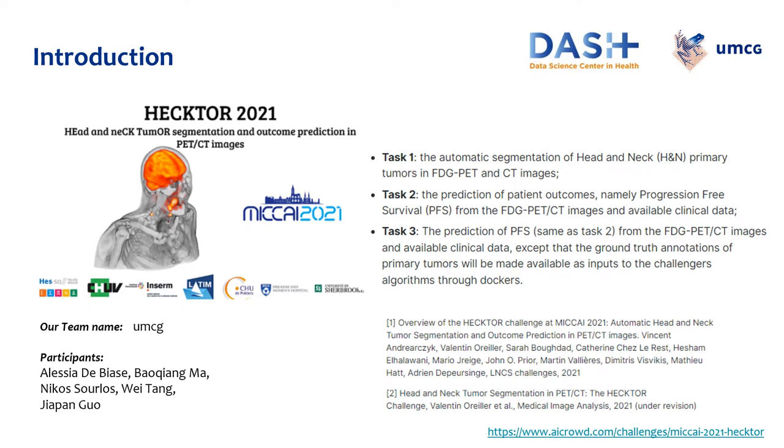The tasks proposed were three. Task one was about the automatic segmentation of head and neck primary tumors in PET and CT images. Tasks two and three were about the prediction of patient outcomes, namely progression-free survival from the PET CT images and the available clinical data, with or without using the ground truth annotation of the primary tumors.